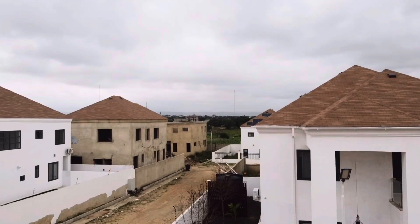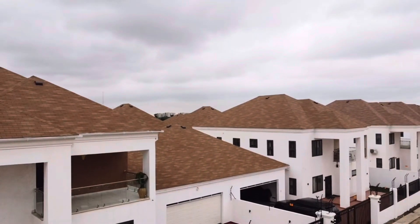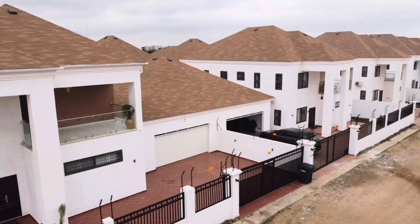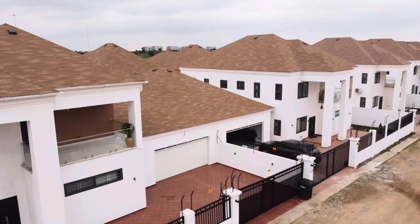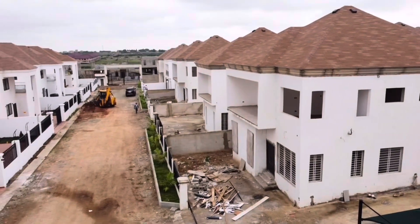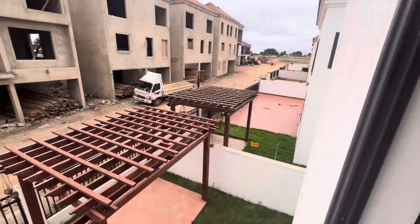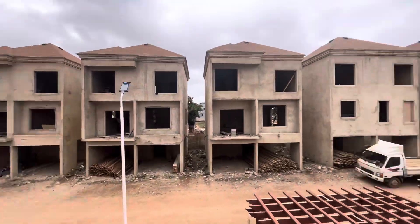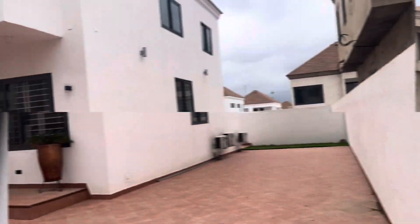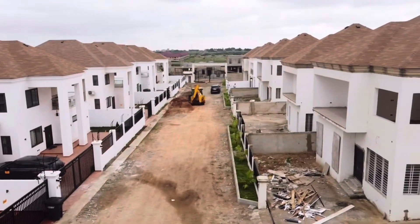Today, we are in for a real treat as we take you on an exclusive tour through a stunning gated community located at Aviation Asha Libotree in Akwa, Ghana, showcasing some of the most luxurious three, four and five bedroom houses you have ever seen. These homes are the epitome of elegance, boasting top-notch amenities and exquisite designs. So without further ado, let's get in and enjoy the tour.